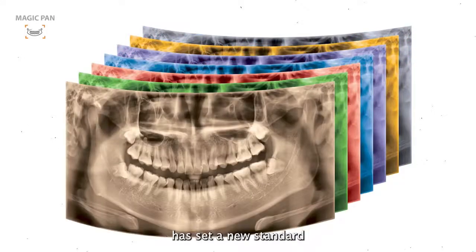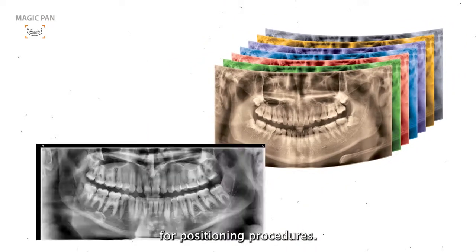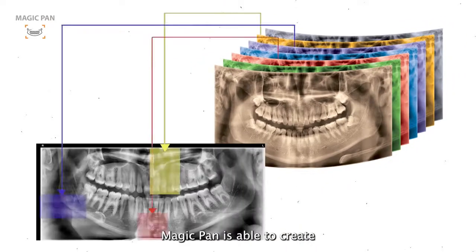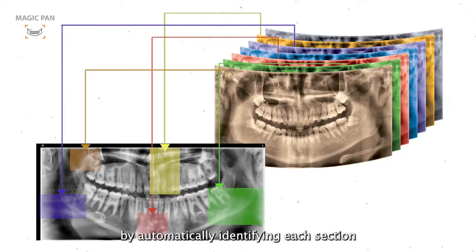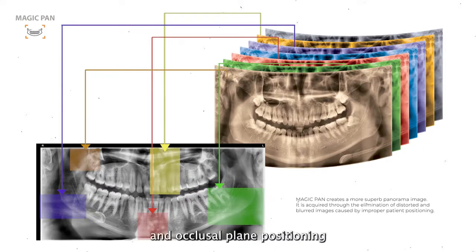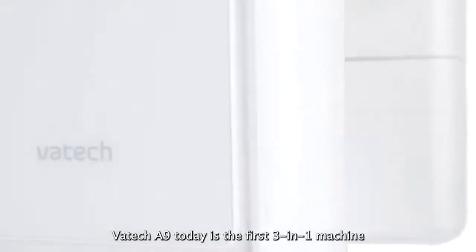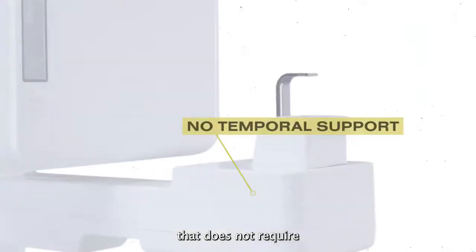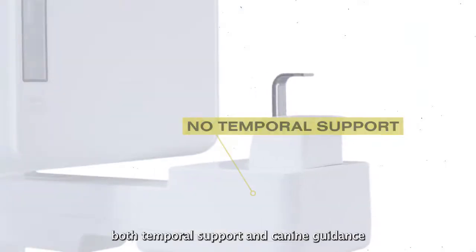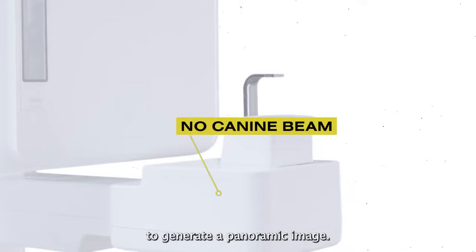Vartec A9 with MagicPan has set a new standard for positioning procedures. MagicPan is able to create quality panoramic images by automatically identifying each session with only mid-sagittal and occlusal plane positioning. Vartec A9 is the first 3-in-1 machine that does not require both temporal support and K9 beam guidance to generate a panoramic image.